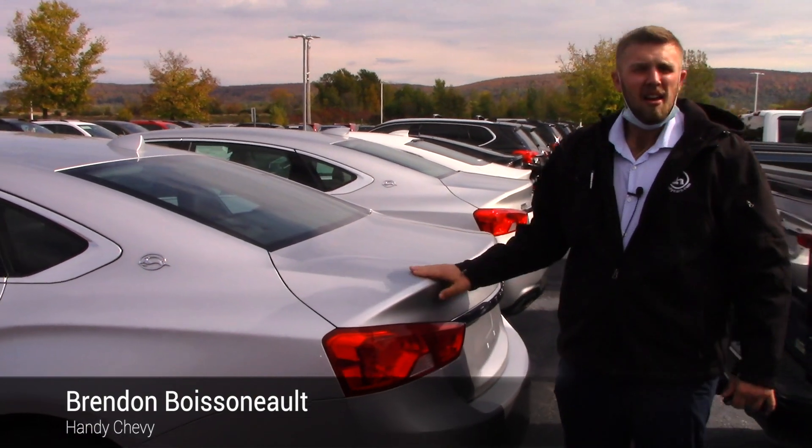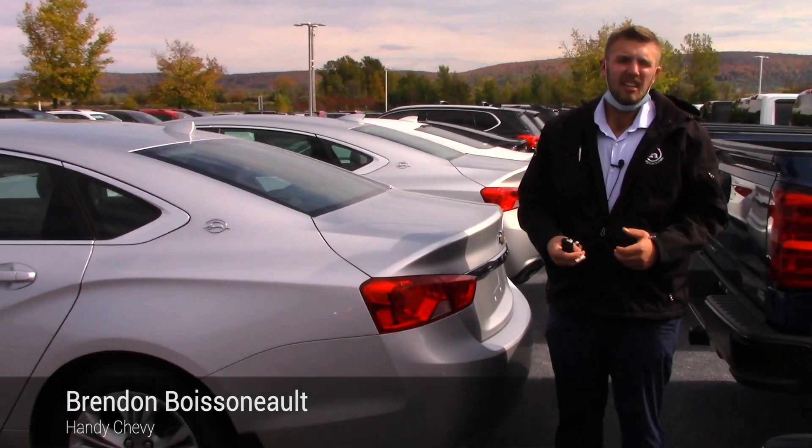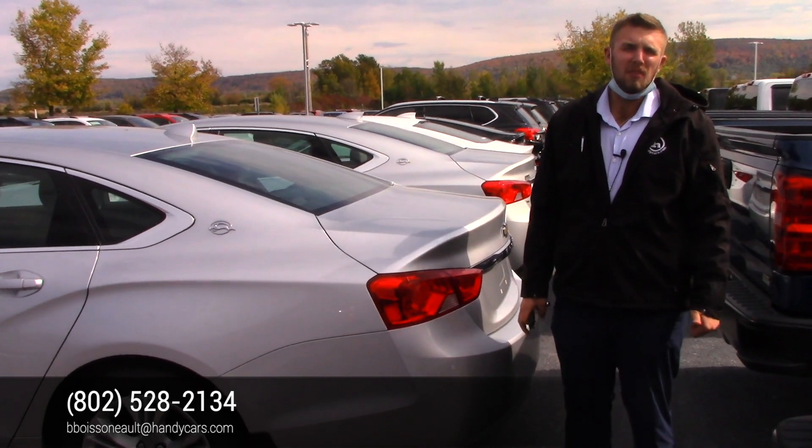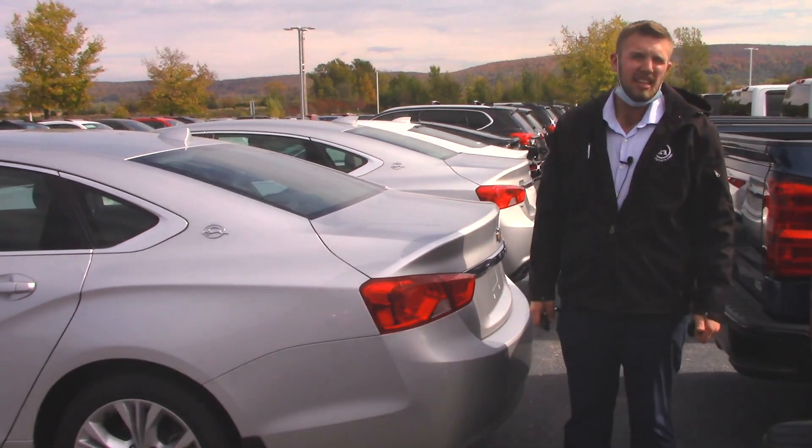The car is in great shape and priced to sell. Give me a call — let's make a deal on this car. My number is 802-528-2134, or you can always reach me at bboys at handycars.com. Thanks, James.